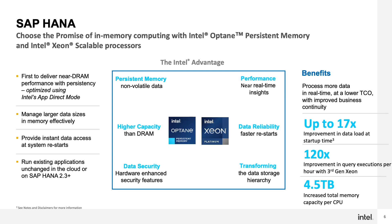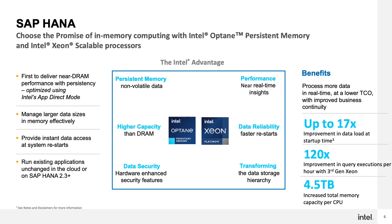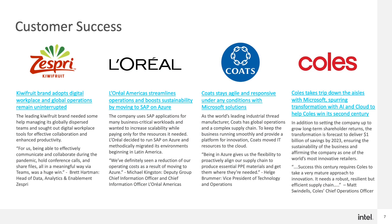Intel continues to partner with SAP on optimizing for Xeon innovations, and the latest Intel Xeon Scalable CPU provides a 120x improvement in query execution per hour compared to the prior generation. Together with Azure, we have already helped numerous SAP customers with their business transformations and the journey to the cloud, and we're just getting started. I encourage you to learn more at intel.com/sap and reach out to an Intel rep for any additional questions. Thank you.